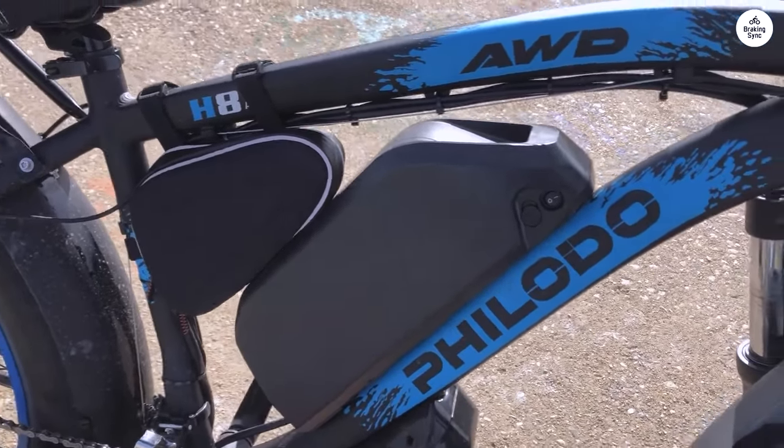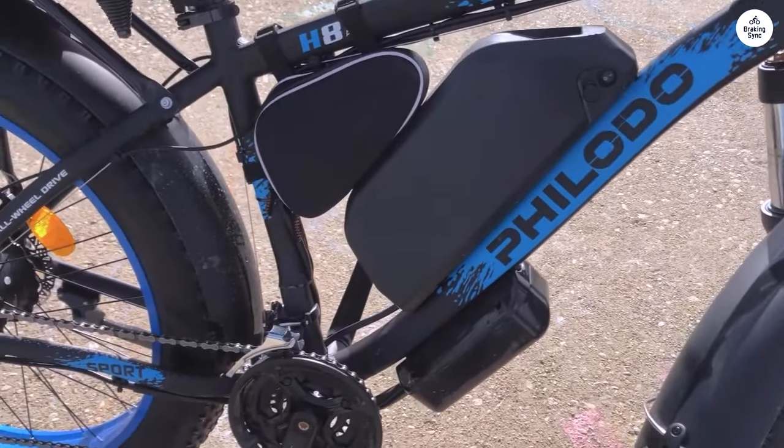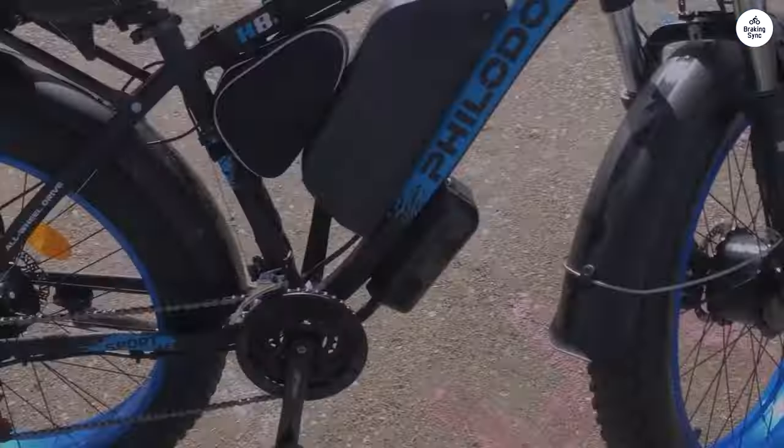I've only been riding it for a day, but I'm already in love with it. The customer service has been excellent — they're quick to respond to any questions, which is fantastic.